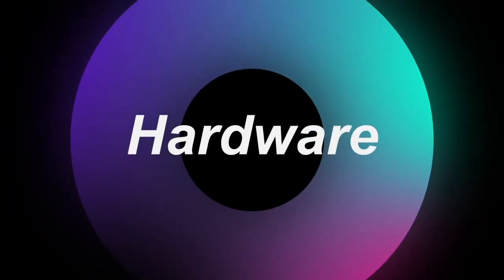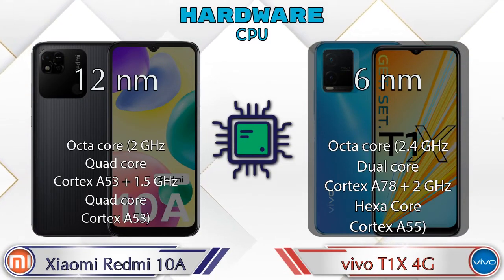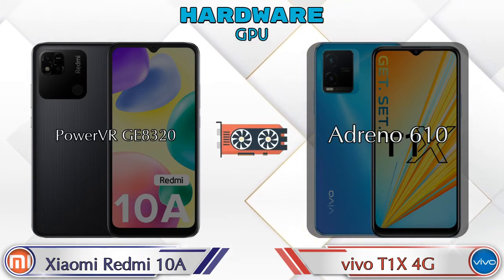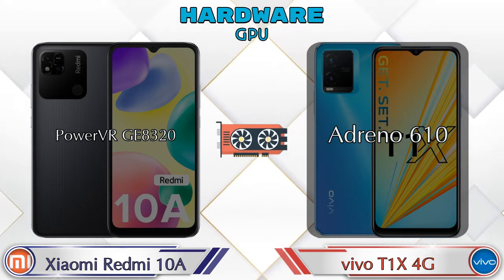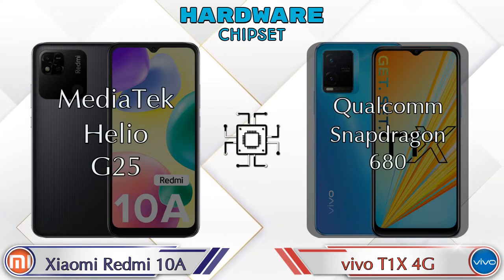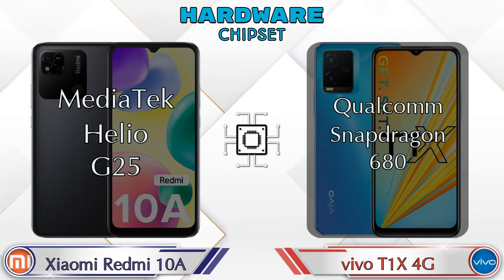First, let's talk about the most important part — the phone hardware. Starting with the CPU and GPU: the Redmi 10A has PowerVR GE8320 and the T1 XX 4G has Adreno 610. For chipset, the Redmi 10A has Mediatek Helio G25 and the T1 XX 4G has Qualcomm Snapdragon 680.